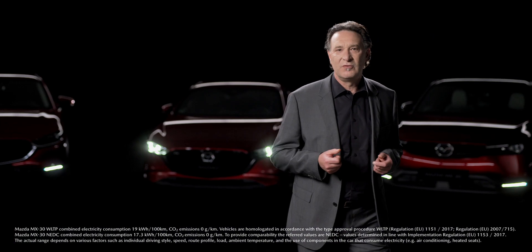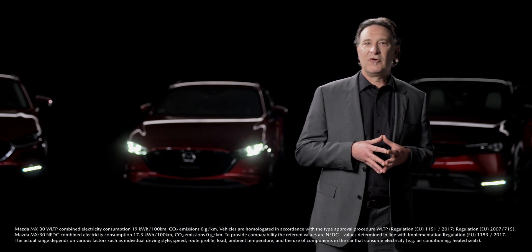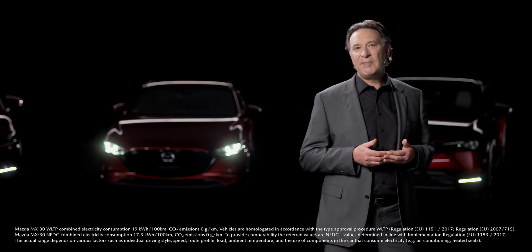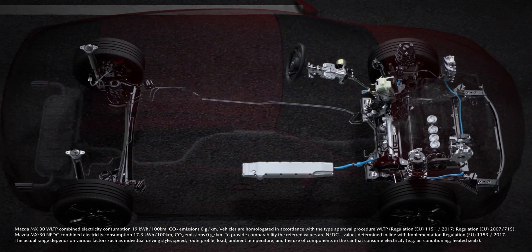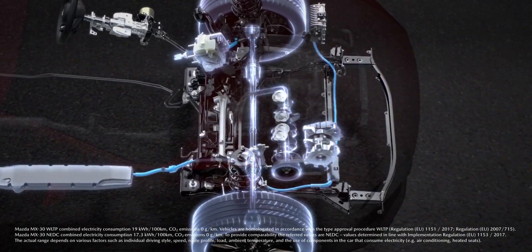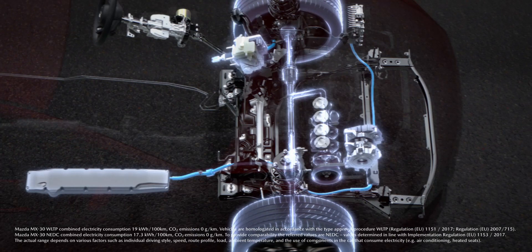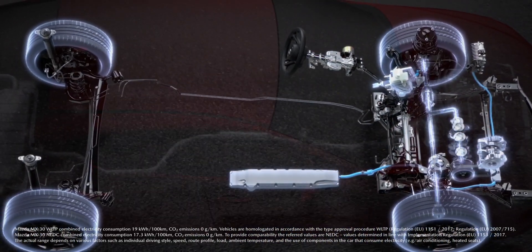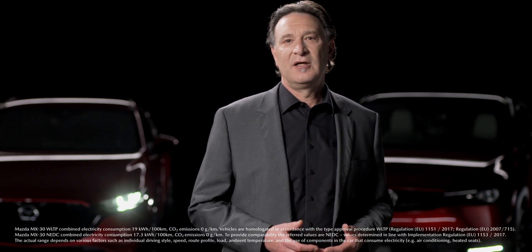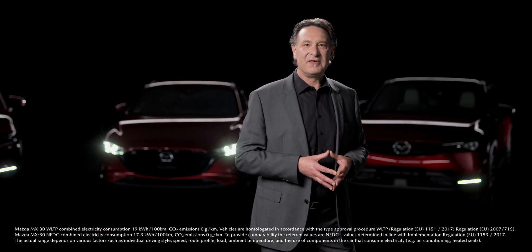And soon, we will introduce a new generation of diesel engines that will set new standards in cleanliness, performance and economy. To further optimize the environmental performance of our combustion engines, the 24-volt Mazda M Hybrid system is already standard with Mazda 3 and CX-30 petrol engines, as well as optional on the Mazda 2. It enhances fuel consumption and driving comfort without external charging.